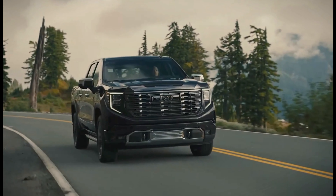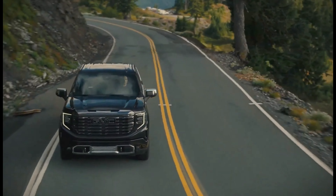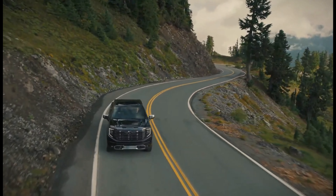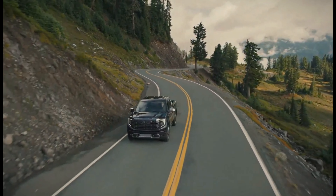The 5.3-liter V8 produces 355 horsepower and 383 pound-feet of torque. The 6.2-liter V8 produces 420 horsepower and 460 pound-feet of torque.